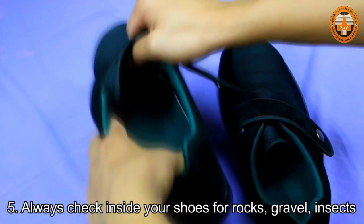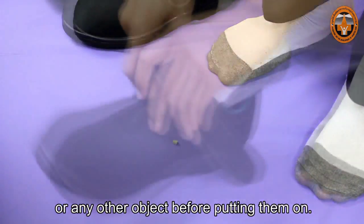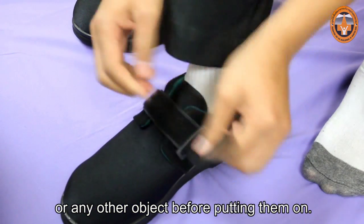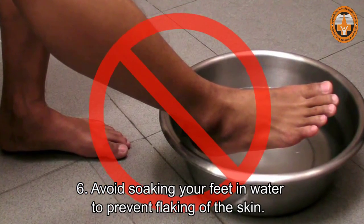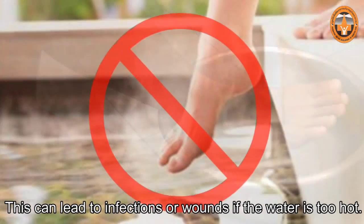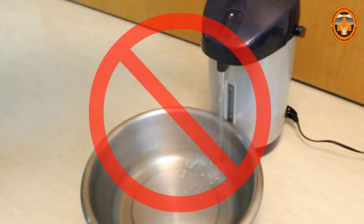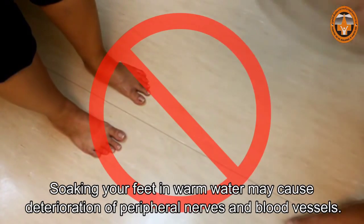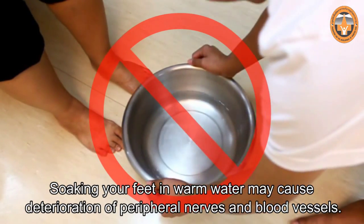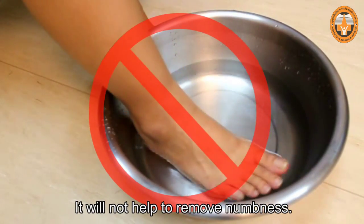Always check inside your shoes for rocks, gravel, insects, or any other object before putting them on. Avoid soaking your feet in water to prevent flaking of the skin, which can lead to infections or wounds if the water is too hot. Soaking your feet in warm water may cause deterioration of peripheral nerves and blood vessels — it will not help to remove numbness.